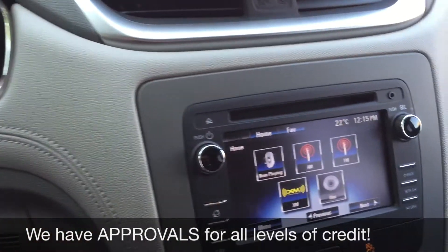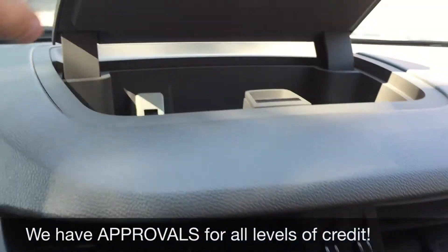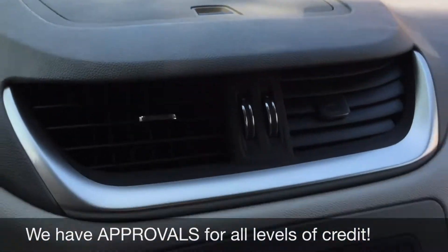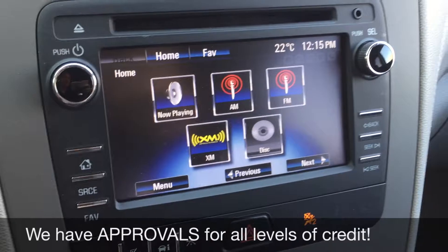Heading over to the center console, we have the CD player right here, an auxiliary port right here, and if we pop this open you can see right there is the USB port. Going back down, we have a touchscreen so you can deal with all your radio functions. You do get satellite radio for three months through us.